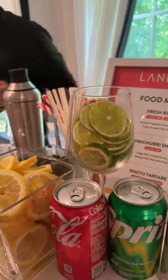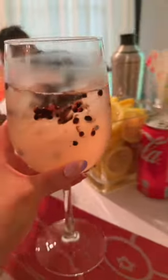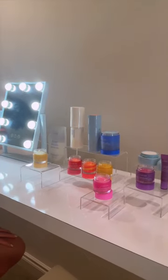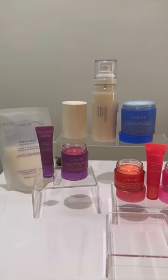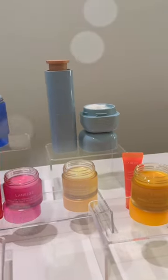And of course there was a bar and some snacks, but let's get down to serious business. I'm here to play with some product. There was a whole station to check out their newest launches, and if you know me, you know I use their lip balms every night and every morning, and I'm so excited about the new flavors.